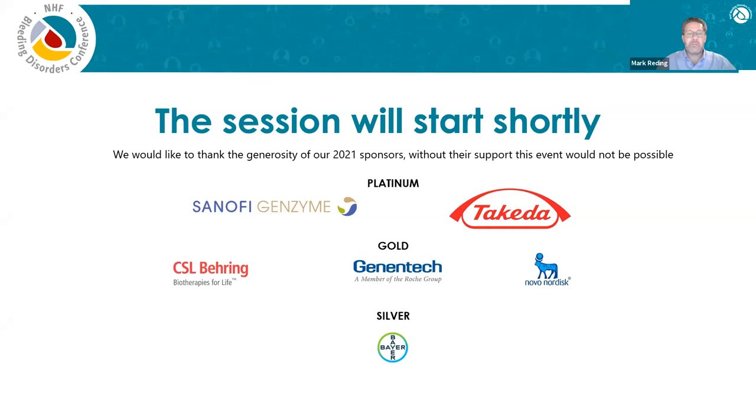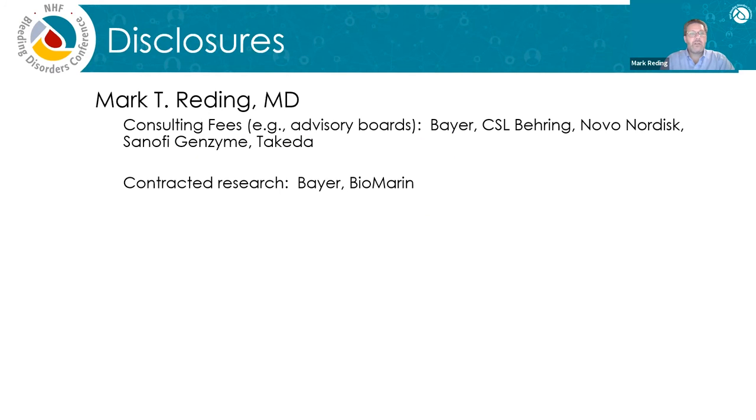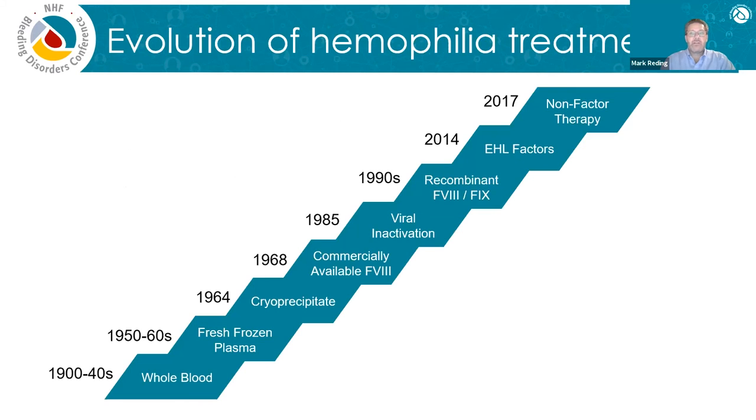Thank you very much, Brendan. It's great to be here. Thanks to all of you for joining. It's the end of a very long day for most of you, certainly for myself, so I've been looking forward to this all day. It's really an exciting time in the treatment of hemophilia, and we've got a lot of things to talk about. The topic is advancements in the treatment of hemophilia, and before we get started, just some disclosures. Let's launch right into this.